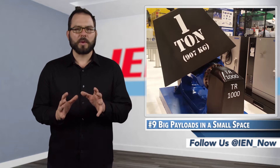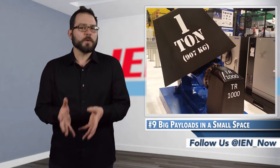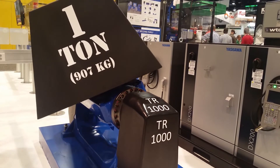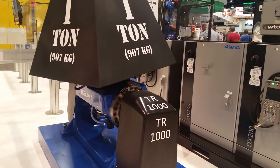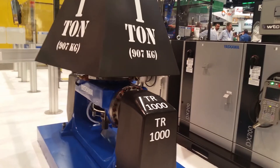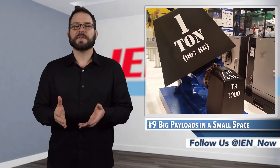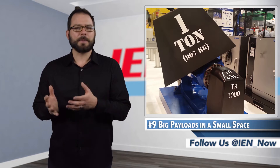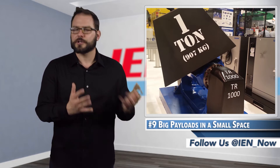Yaskawa debuted its TR-1000 Positioner that has a small footprint, yet is still capable of moving 1,000 kilogram payloads at a tilt speed of up to 12 RPM and a rotational speed of up to 22.4 RPM. The TR-1000 is an extension of the Yaskawa Motoman Positioner family and can be paired with other tech for longer and taller part handling.